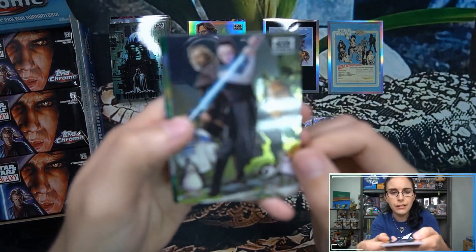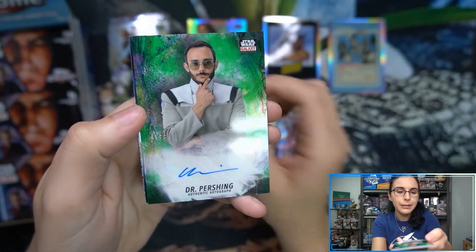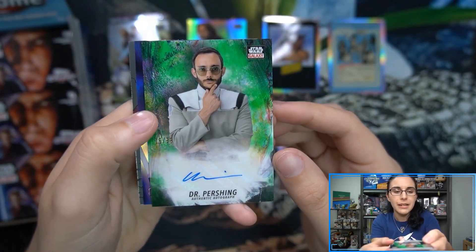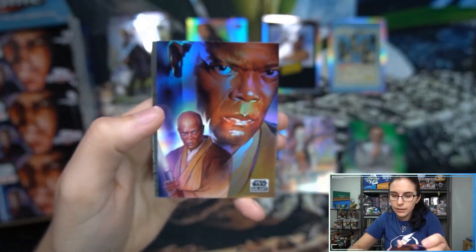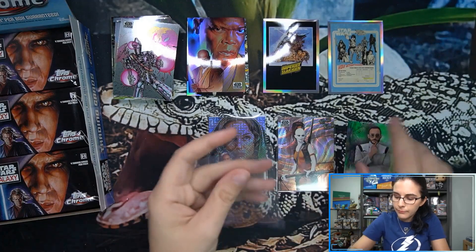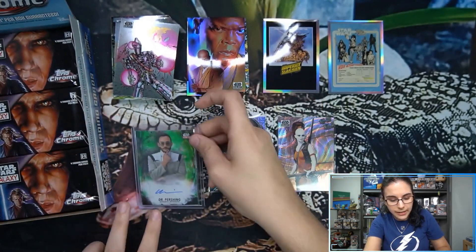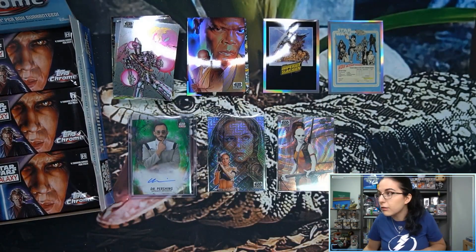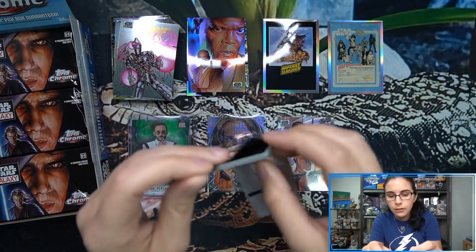Looks like we have another green autograph - it is Omid Abtahi as Dr. Pershing, of course from The Mandalorian, 16 of 99. Dr. Pershing auto is our guaranteed hit of the box, plus a base Mace Windu refractor. Let's sleeve up the Pershing. It's a very tiny signature but I love the green refractors - love the color very much.